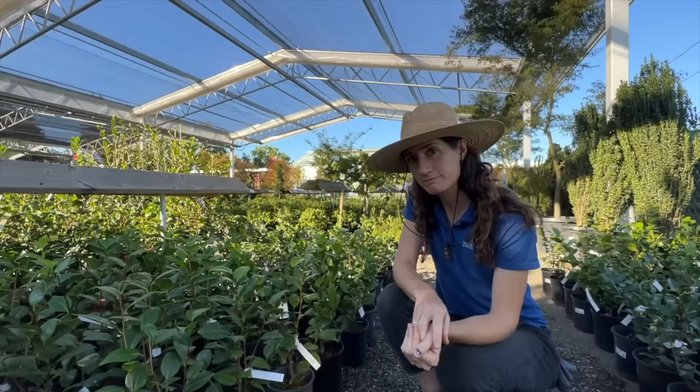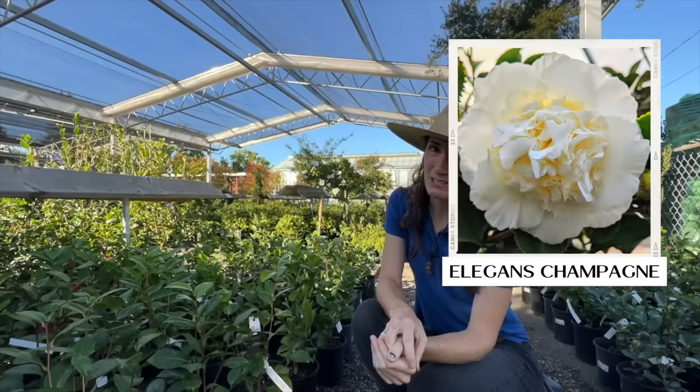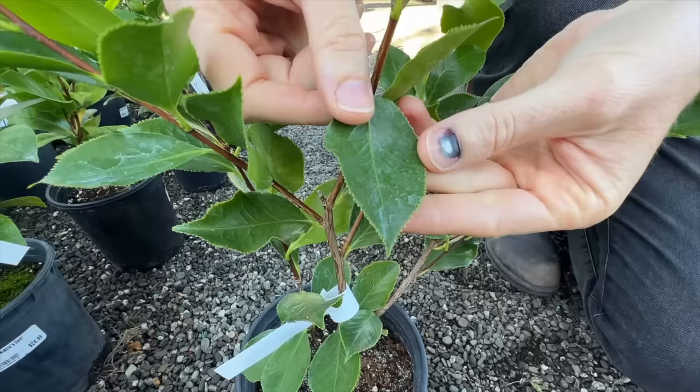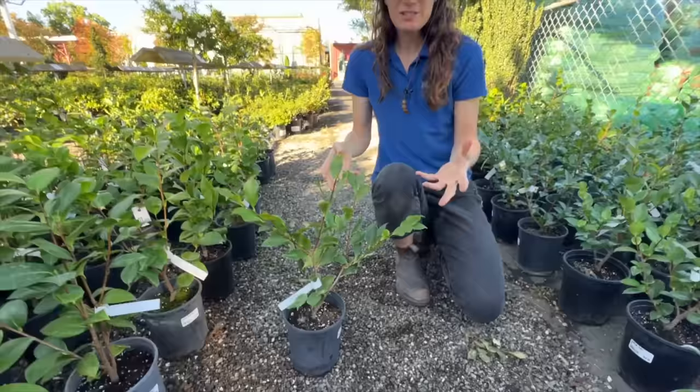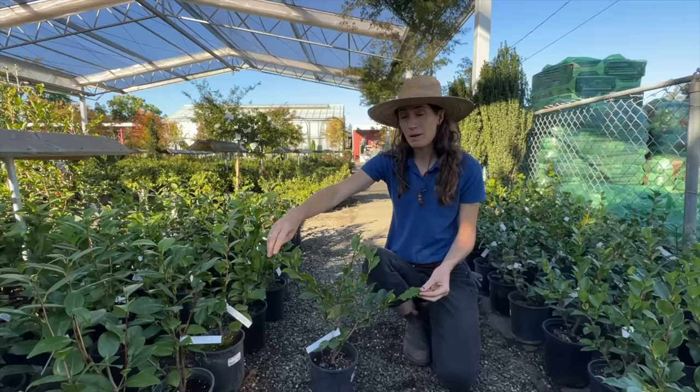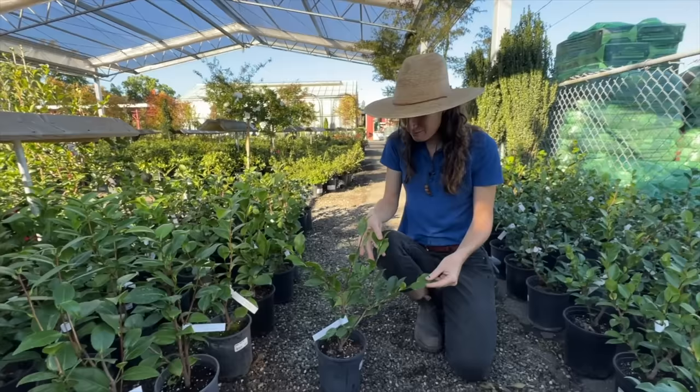Probably my favorite one is Elegance Champagne. You can see on the leaf it has a really ragged edge — it's got a little bit of drama just from the leaf. The flowers on this are like a giant white, almost a silver color. It has giant flowers on long branches eventually. This is a fun thing to do with an espalier, or plant in a pot with an obelisk — the drama that this thing can bring is so good.